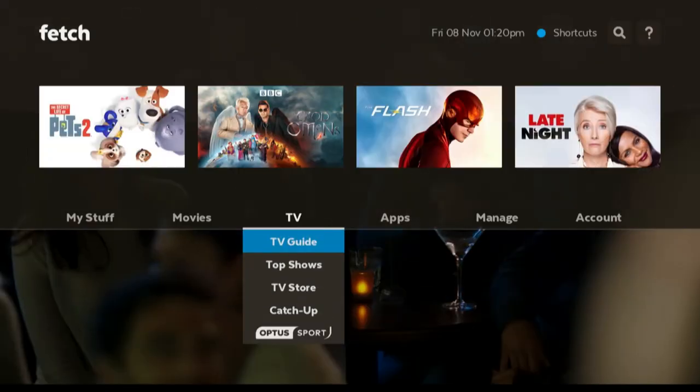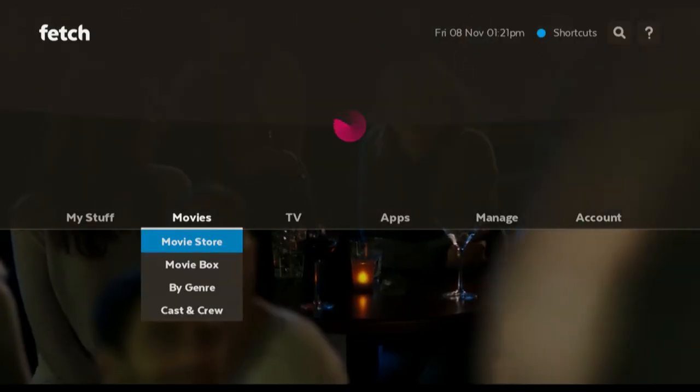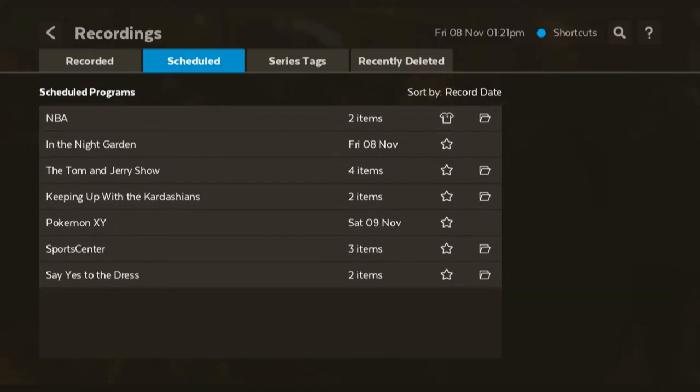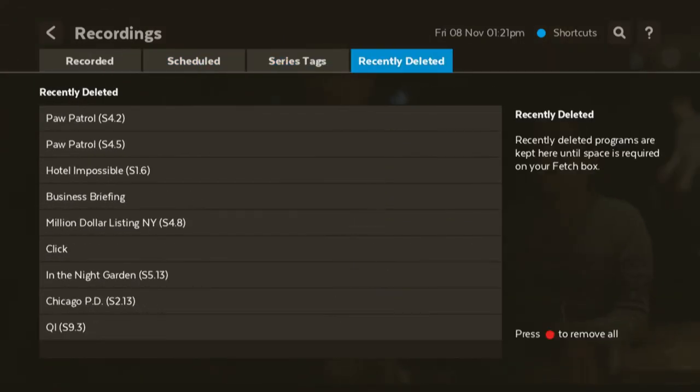To use this feature, go to Menu, then across to My Stuff, and into Recordings. Then go to Recently Deleted.